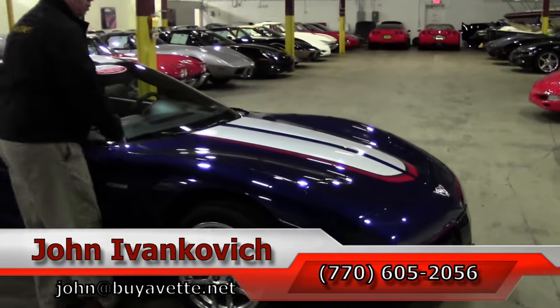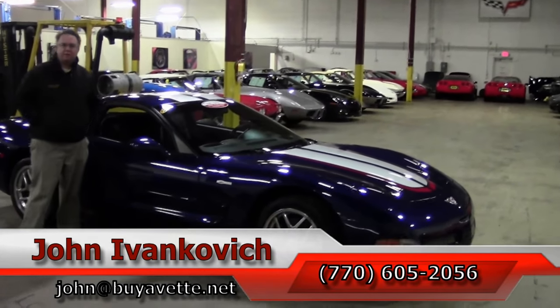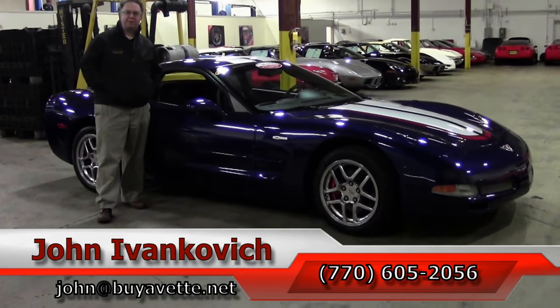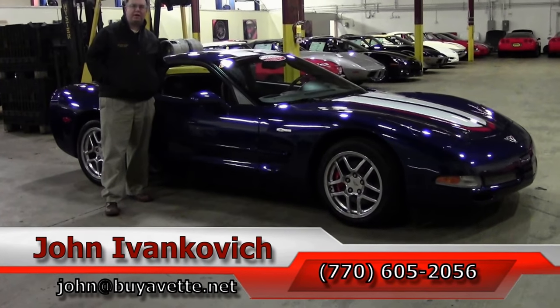Folks, if you'd like to know more about this Corvette or any of the hundreds of Corvettes I carry in stock, give me a holler at 770-605-2056 or email john@buyavet.net. As always, subscribe to the YouTube channel so you can see all the new inventory first. We'll see you all out on the road.